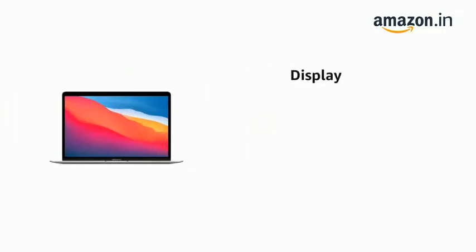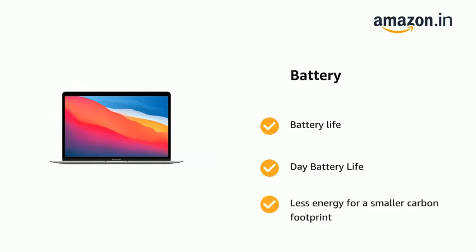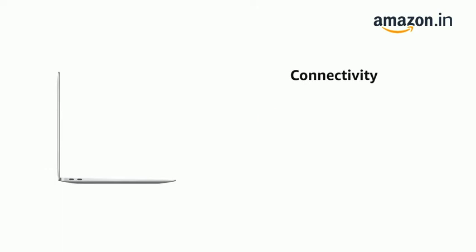It has a Retina Display. It comes with all-day battery life and uses less energy for a smaller carbon footprint. It also works perfectly with all your Apple devices.